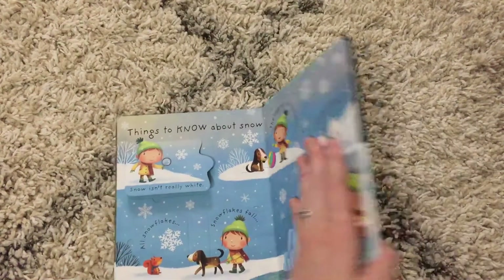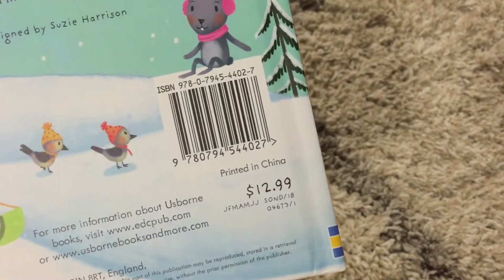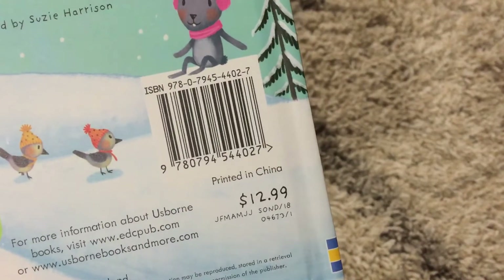Really fun informational interactive book for your little ones who have curious minds. This hardback book is available for $12.99.